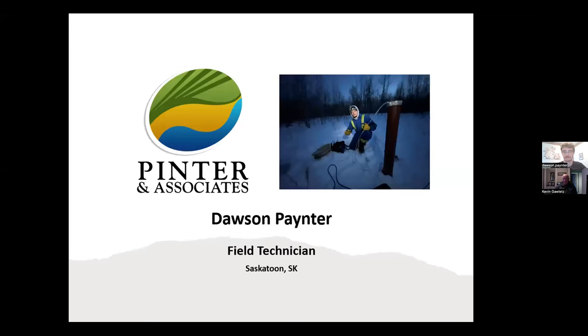Good evening everyone. I'm Kevin Galetz, a program facilitator working with the Regina District Industry Education Council in SunWest School Division. Today it's my pleasure to introduce Dawson Painter, who is an Environmental Field Technician. Dawson is a graduate of Melfort Composite High School. This session is being recorded and will appear on the RDIEC YouTube channel at www.rdiec.ca.